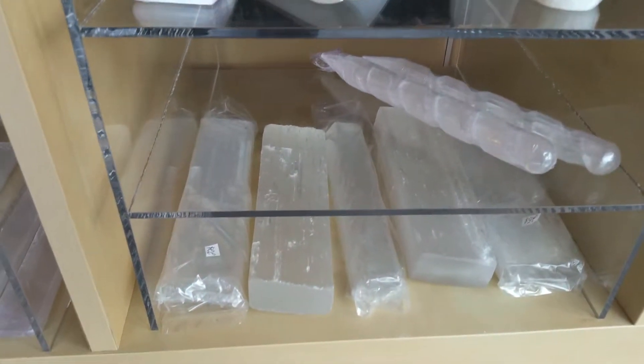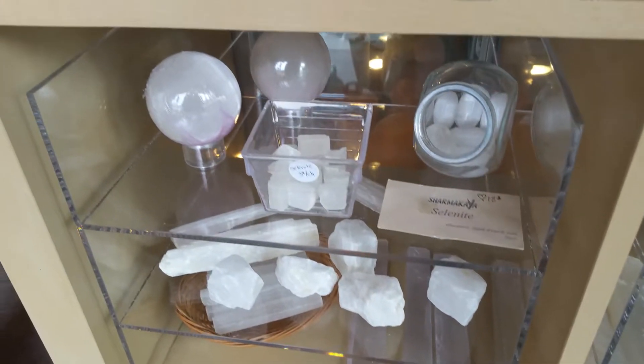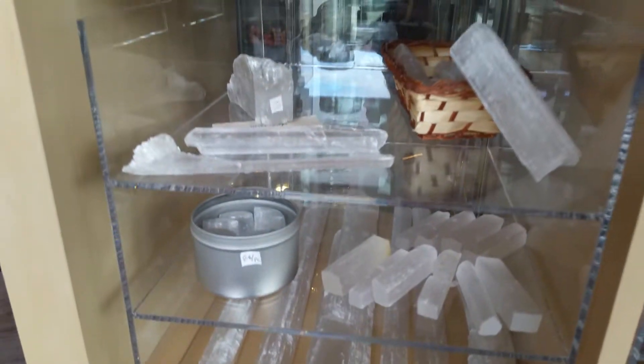Selenite is a stone. If anybody has ever seen the videos that were very popular a few years ago about the caves in Mexico, where there were pieces of selenite that were 10, 12 feet long, and people had to wear suits against the heat to visit this area, which reflected all kinds of colors through the light — it's a stone that gives us a lot of energy. Its basic function is protection, grounding, rooting.